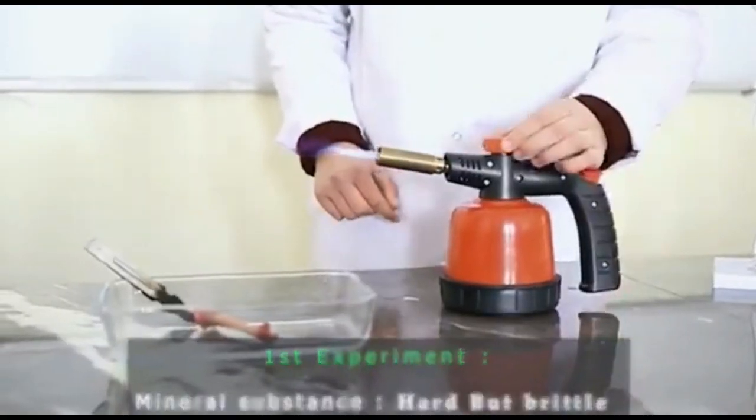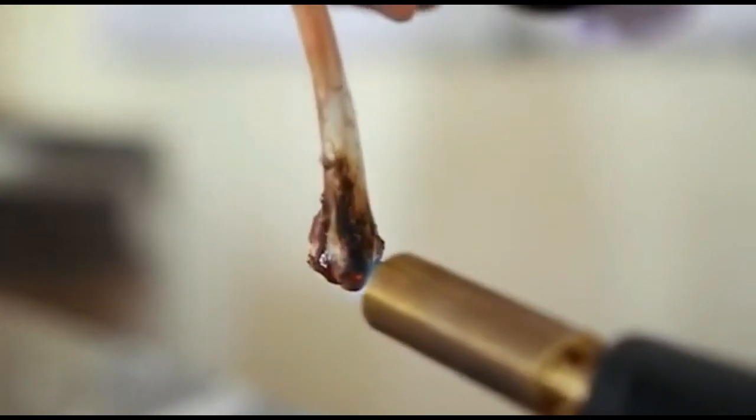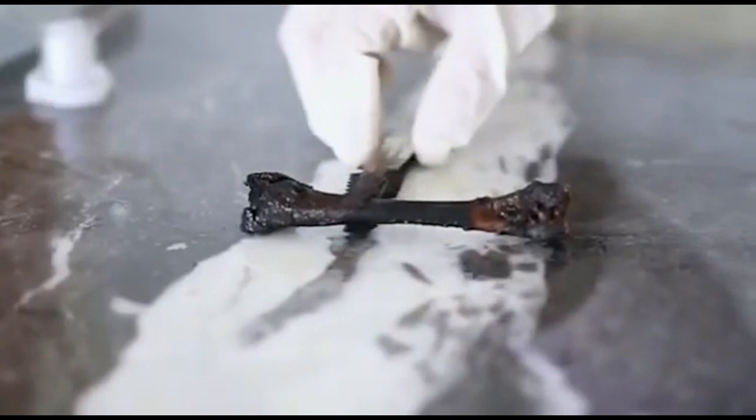Let's do an experiment to separate these two key ingredients to understand the critical role that each one plays. For the first experiment, I'll burn a bone. The fire takes out all the organic material — the collagen — leaving just the calcium phosphate. And if our bones were made up of just calcium phosphate, then that's what would happen.